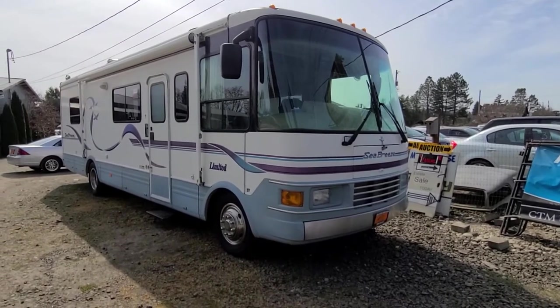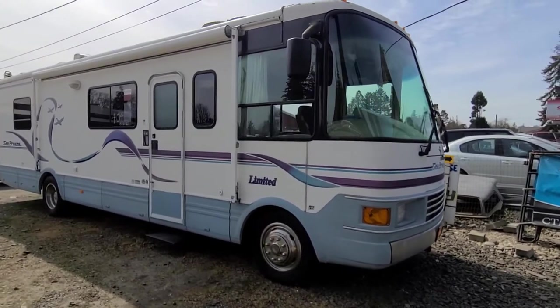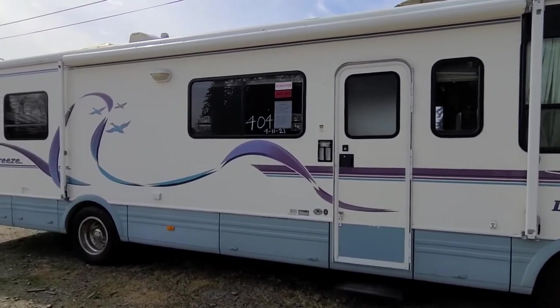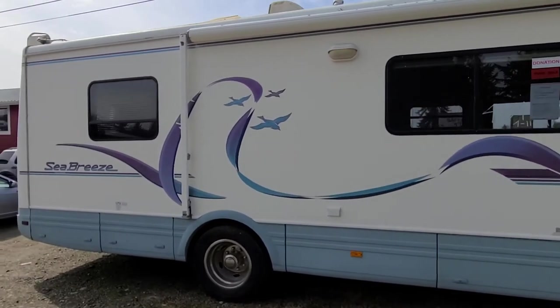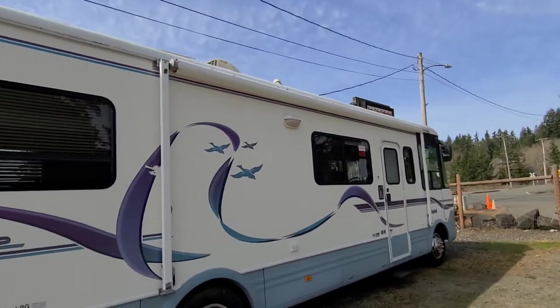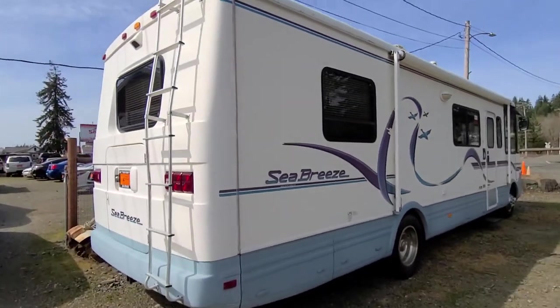I don't have the keys for it, but it was driven here under its own power from up north. It's a 1999 Seabreeze Limited. I'm not sure about the length — it's pretty long. It's a V10 Triton gas-powered unit, but the body looks really nice. I don't see any tip-outs on it. It looks like it does have a retractable awning on it. Come out and check this one out.